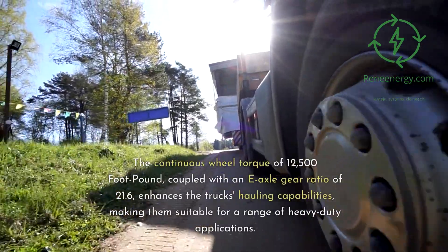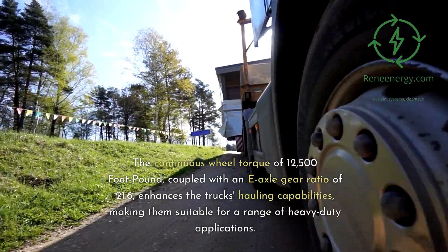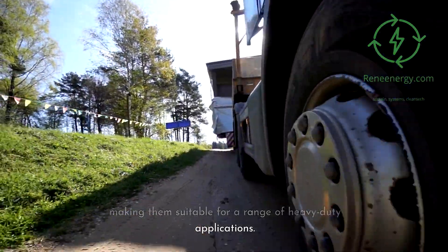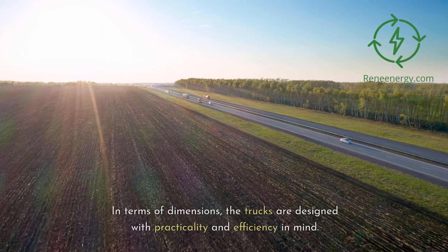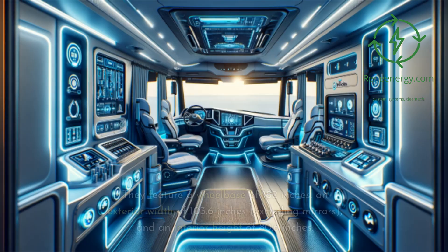The continuous wheel torque of 12,500 foot-pounds, coupled with an e-axle gear ratio of 21.6, enhances the truck's hauling capabilities, making them suitable for a range of heavy-duty applications. In terms of dimensions, the trucks feature a wheelbase of 182 inches, an exterior width of 103.6 inches excluding mirrors, and an interior height of 80.6 inches.